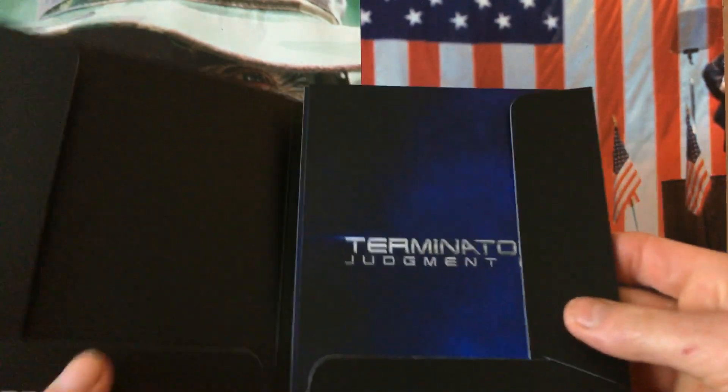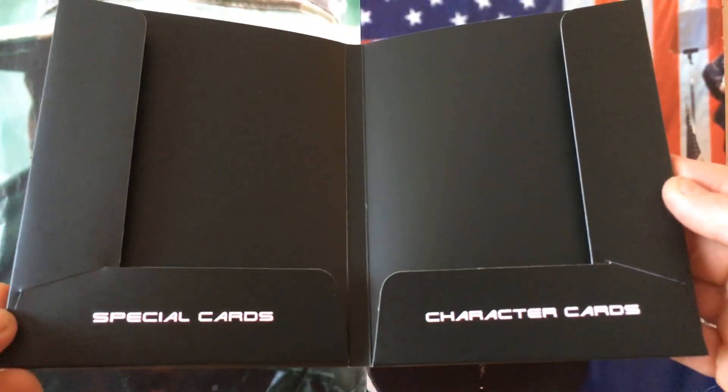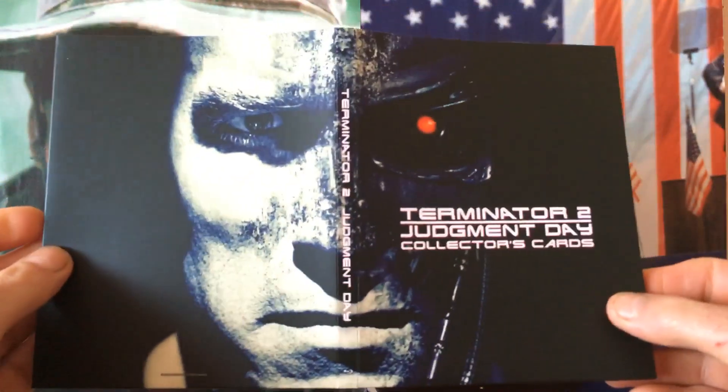You do get some more special cards and character cards — it's kind of like a folder.